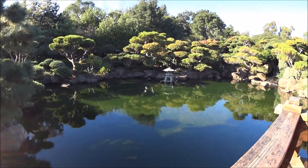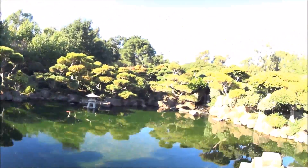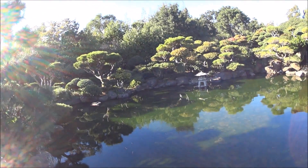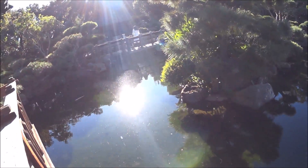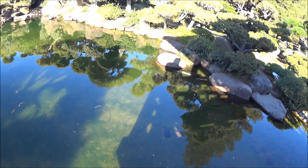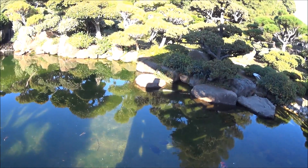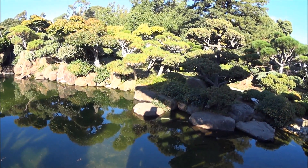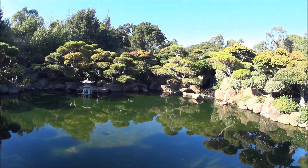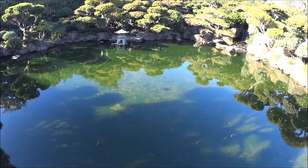Nice pond. You can see turtles. I love that, that's kind of cool. Big fish over there. Wow, this is gorgeous. Very gorgeous. Koi. An owl. Another turtle right over there, creeping below.